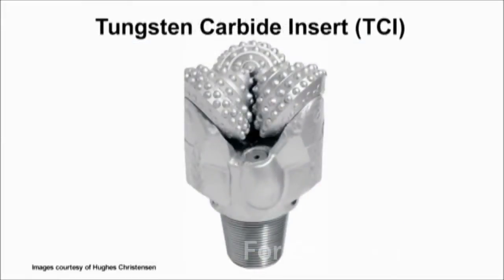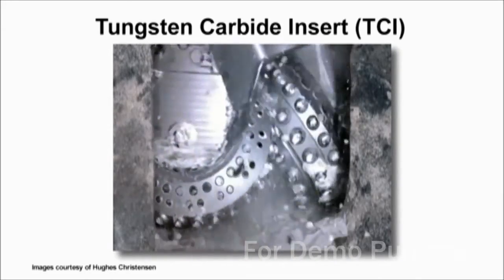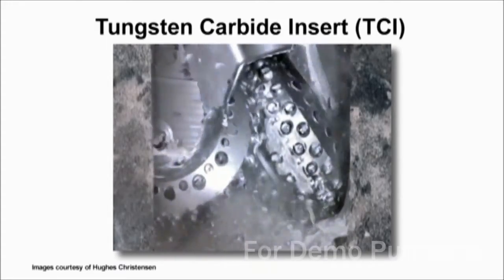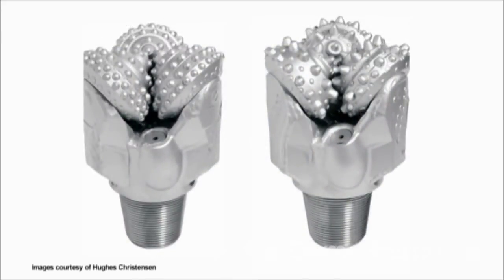Tungsten carbide insert, or TCI bits, have tungsten carbide treated inserts that gouge, chip and crush rock. Tungsten carbide is one of the hardest materials known, and TCI bits are capable of drilling some of the hardest and most abrasive formations. Tungsten carbide inserts come in a variety of shapes and because of their appearance, TCI bits are often called button bits.